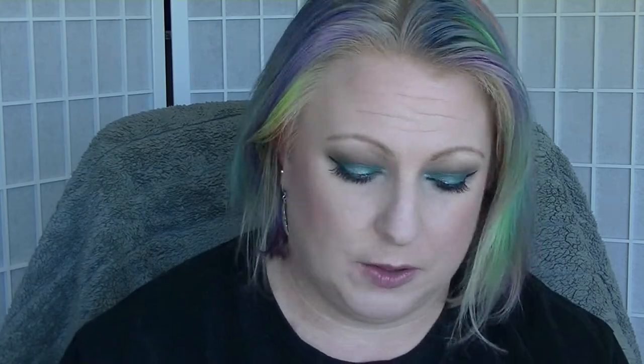Then I wore my Sally Hansen Magnetic Nail Polish in Cosmic Blue. These work really really well. I have several of these and I quite like them — they're good magnetic polishes. Next I wore from L'Oreal this Notting Hill Blues, which is a mid blue with a lot of shimmer in it. It's kind of like a Tardis-y blue but it's also got a touch of purple to it. I love this — it's gorgeous.